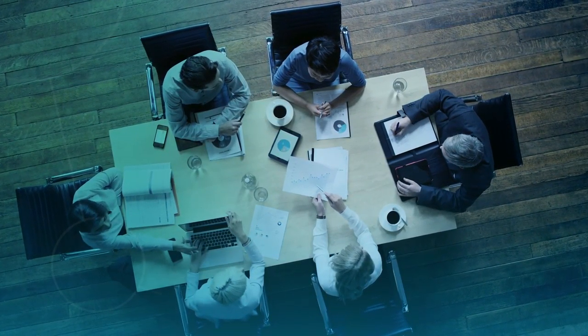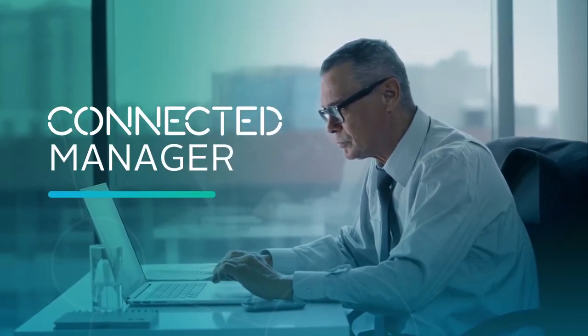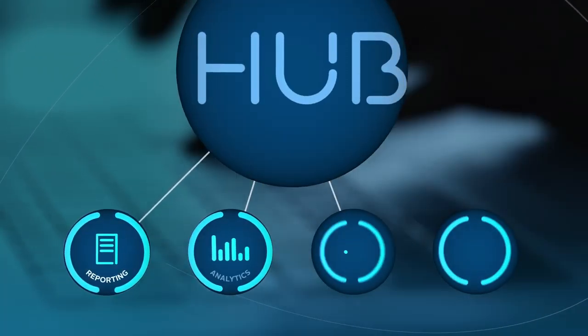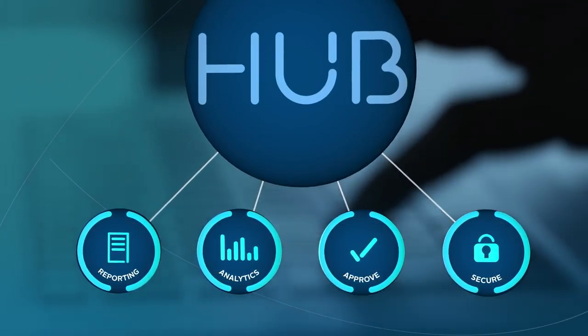Managing your company's travel requires big-picture thinking. As a connected manager, an end-to-end solution is important to help you achieve your goals. FCM Connect delivers a suite of essential travel technology tools designed for you, all accessible through Hub.